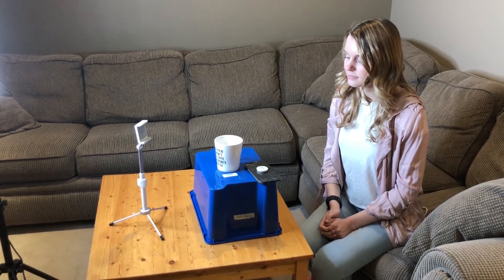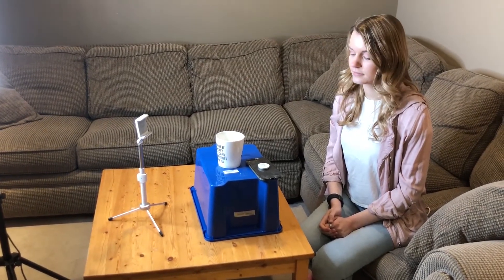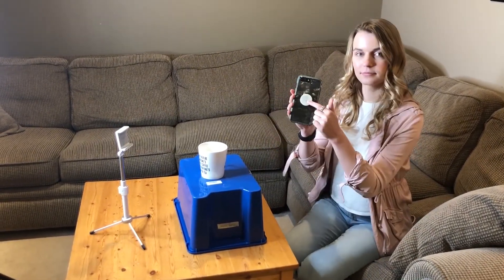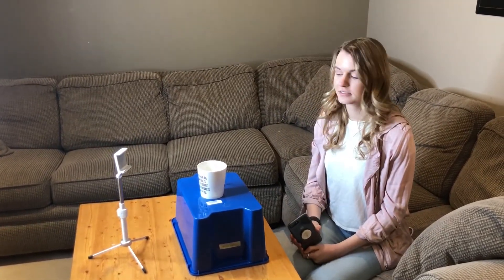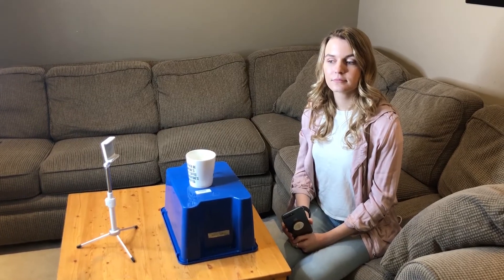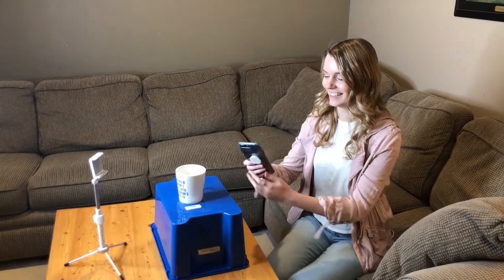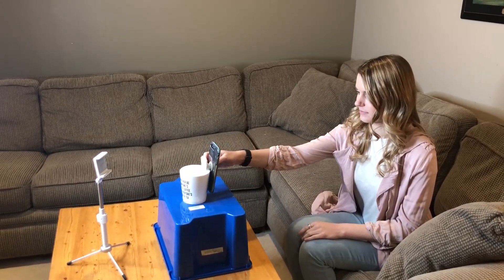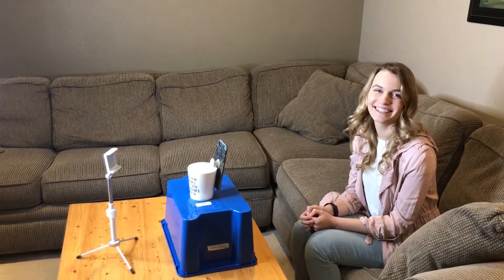One more quick tip if you don't have a selfie stick: my daughter Hannah is going to demonstrate. She has a pop socket on the back of her phone — a lot of people have these. If you're doing a phone call at eye level for an hour, you don't want to hold it up with your hands the whole time. So just pop open your pop socket, set a coffee cup on top of a box, and hook it on — you can be hands-free and have it raised up to the right angle.